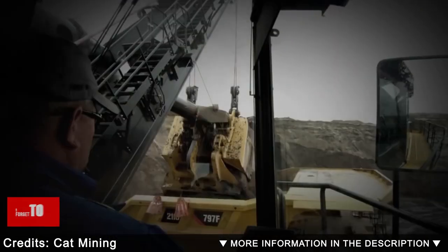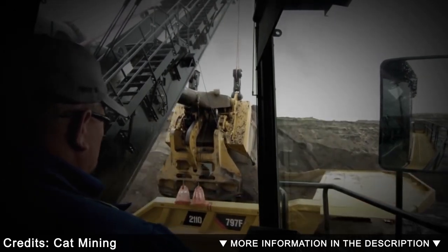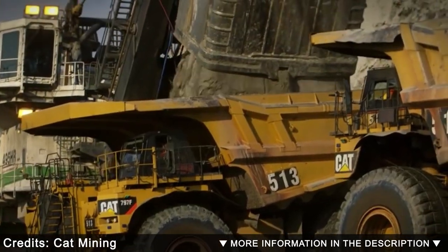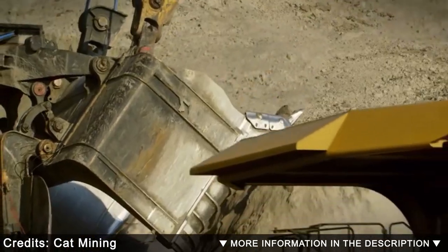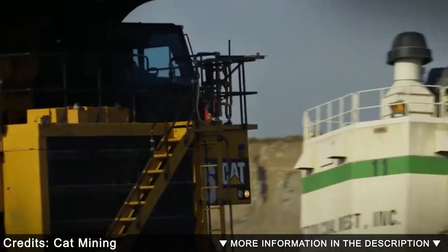Its bucket has a capacity of 82 cubic yards or 120 tons. Its engine has a maximum power of 3,700 kilowatts and is equipped with a new generation cabin. It has a digging radius of 78 feet and a dump height of 32 feet.